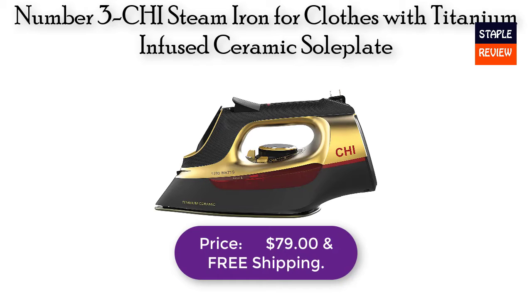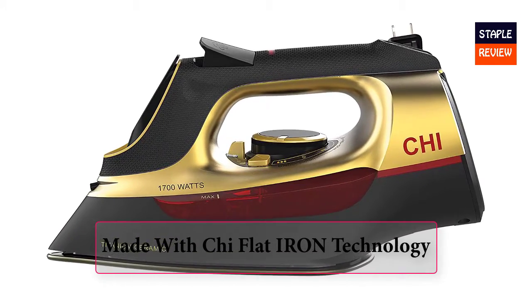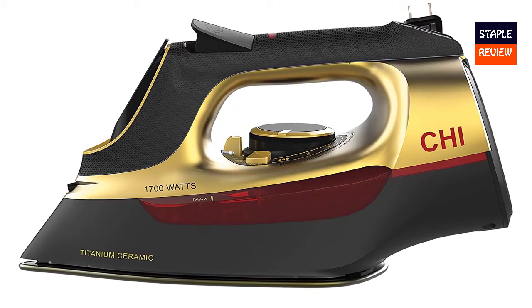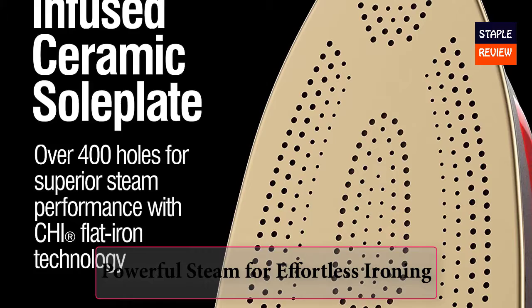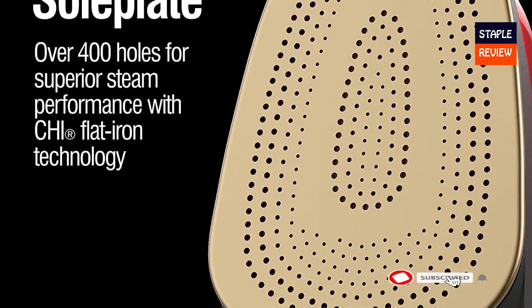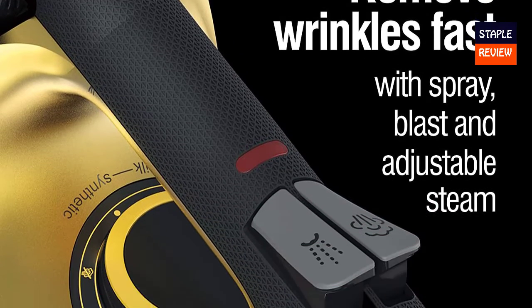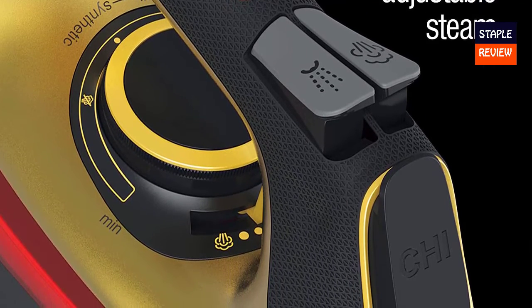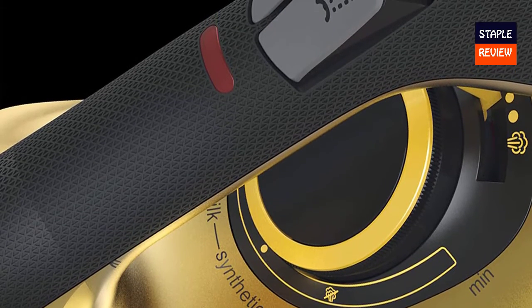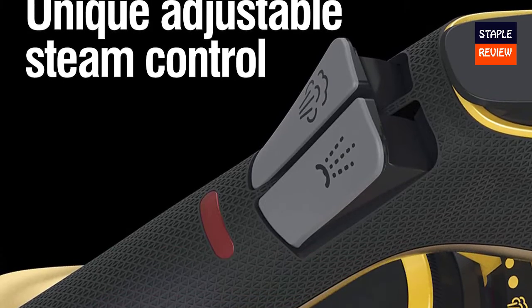Number 3: CHI Steam Iron for clothes with titanium infused ceramic sole plate. Price: $79.00 with free shipping. Made with CHI flat iron technology — designed using the same titanium infused ceramic sole plate technology that powers CHI's hair styling tools, including the flagship CHI G2 flat iron. With over 400 steam holes, this iron delivers powerful steam that makes steaming out wrinkles smooth and fast. Retractable cord — the 8-foot retractable cord winds up quickly with the touch of a button, making storage more convenient and tidy. Fabric guide lets you choose your fabric type and the iron sets the temperature accordingly, eliminating the guesswork. A unique adjustable steam lift goes from no steam to full power with just a quick slide.